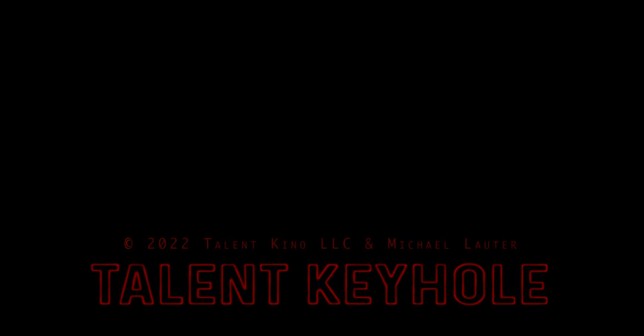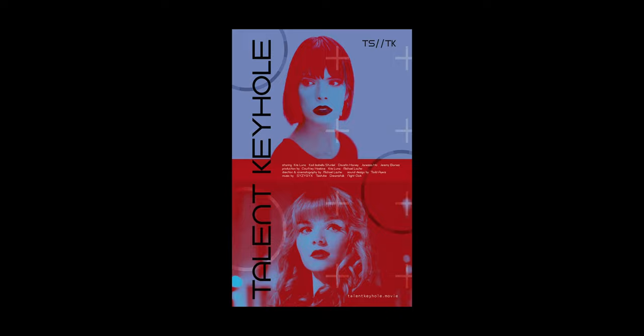Please go watch Talent Keyhole on Amazon. You can buy or rent it now. And thanks for watching this video.